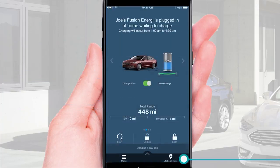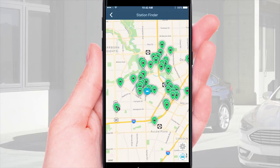Tapping on the Station Finder icon brings up charging station locations close to the vehicle location, shown by the blue car icon. Tapping on the gear icon brings up a map legend, and the car icon below brings you back to the car location.